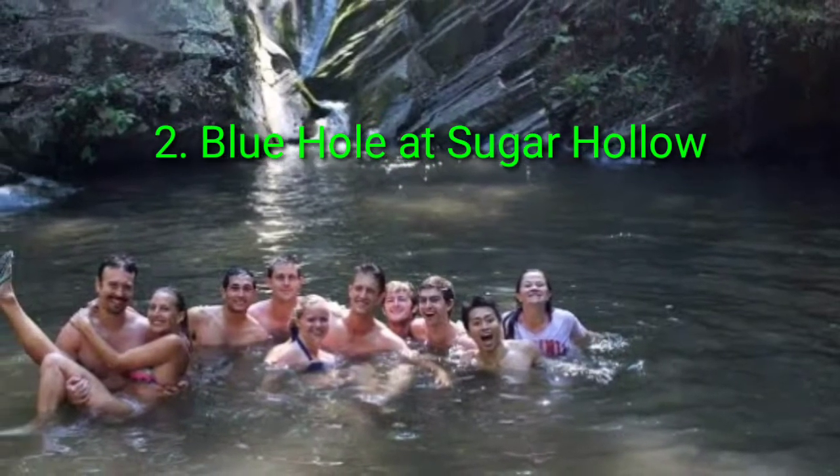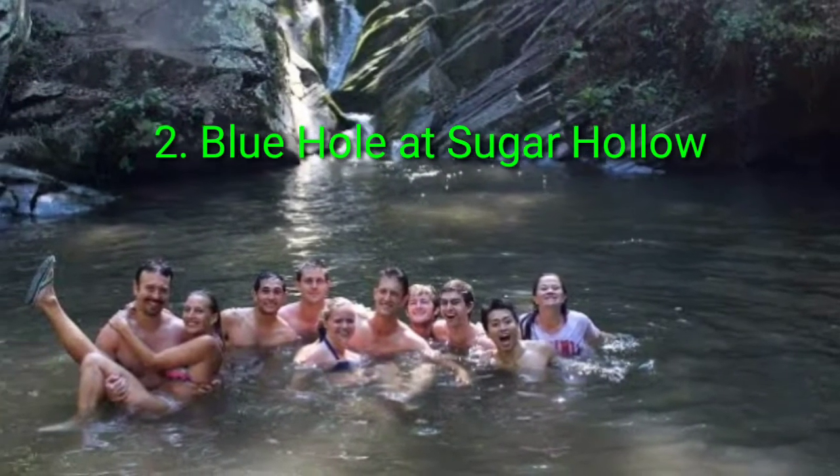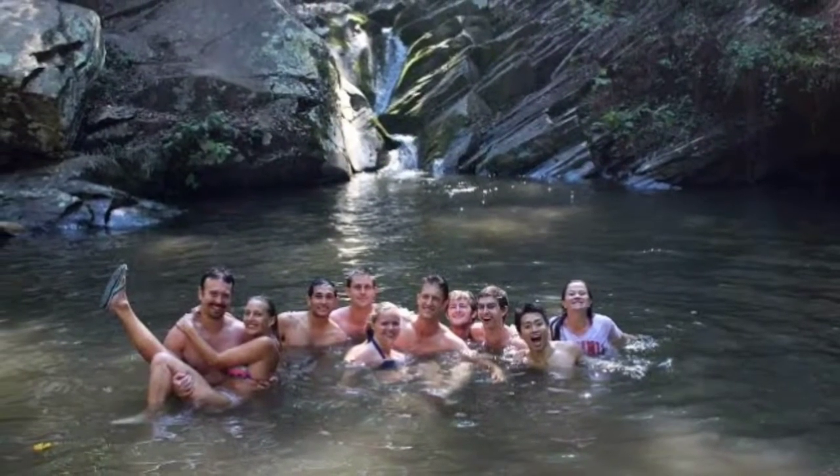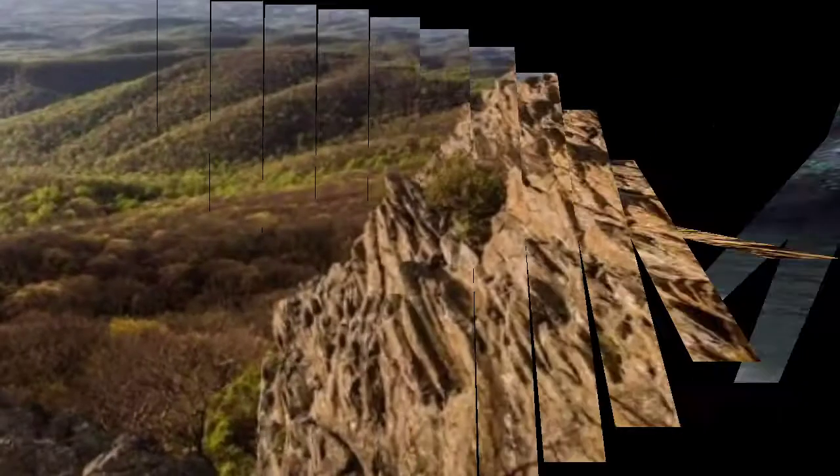Spring and autumn visits to the Blue Hole provide a more intimate hiking experience with nature. Don't forget your water shoes, as this hike has a couple of stream crossings.